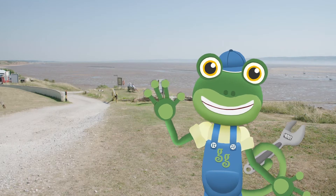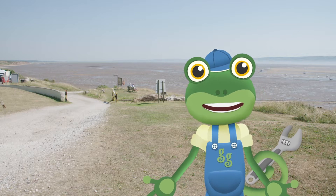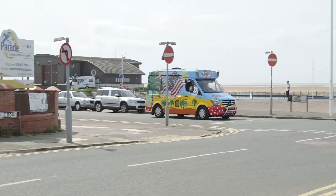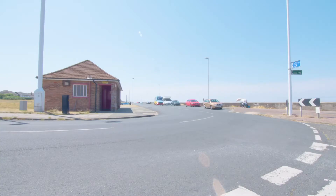Hello everyone! I'm meeting up with my old friend Mr T and his amazing ice cream truck today. I've asked for his help to organise a surprise for one of my friends. Here he comes now!